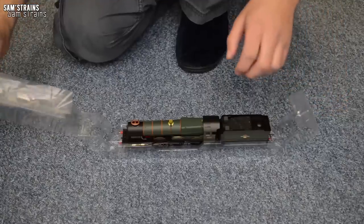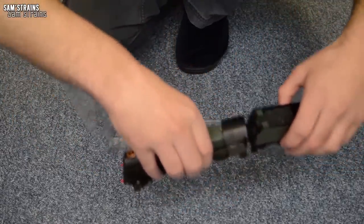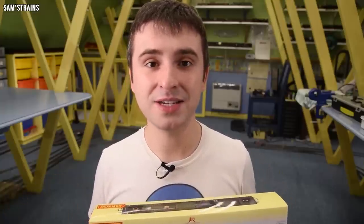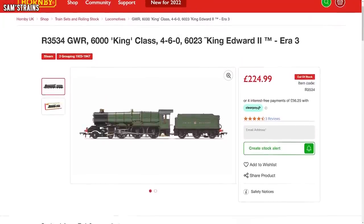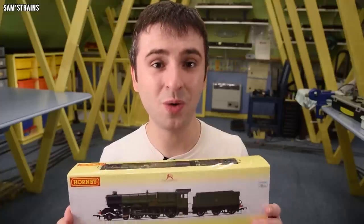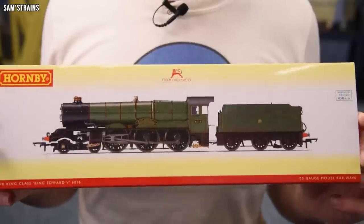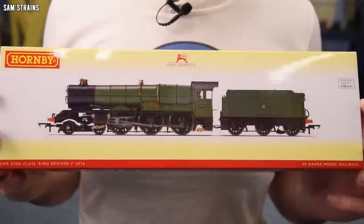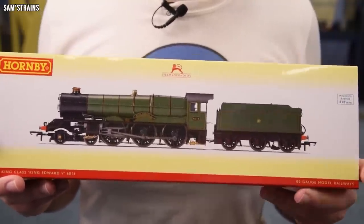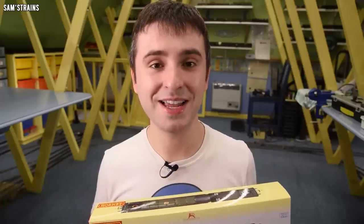Five years ago I paid £113 for my King class, and that actually included TTS sound — it was a sound-fitted locomotive. Today the RRP for the latest Hornby King class is £224.99. I think this particular version I've got here is from a year or two earlier, but I managed to pick it up from the model centre at a very reduced rate of £91.50. That is crazy for a loco of this size that was supposedly a 10 out of 10 model.